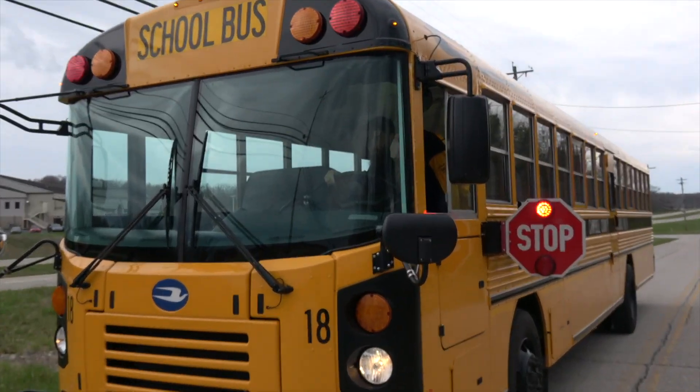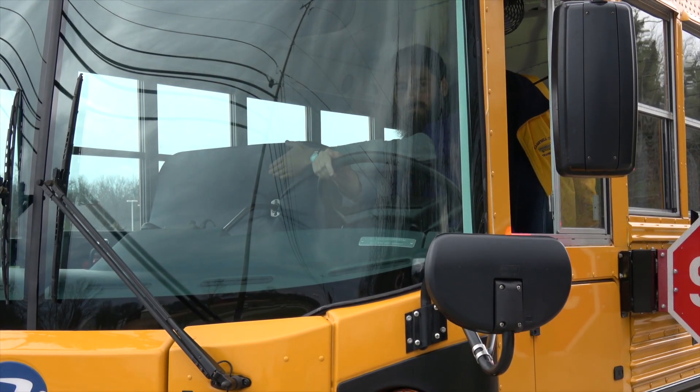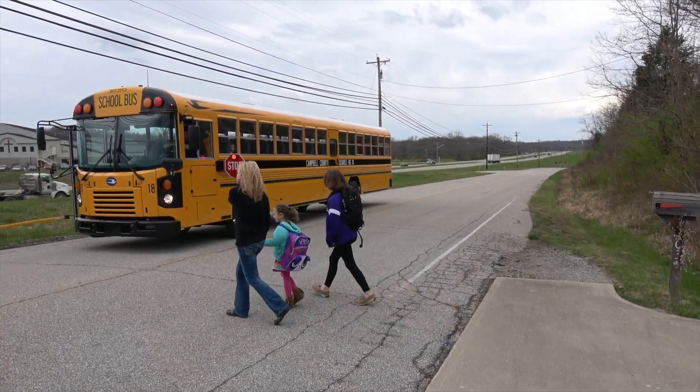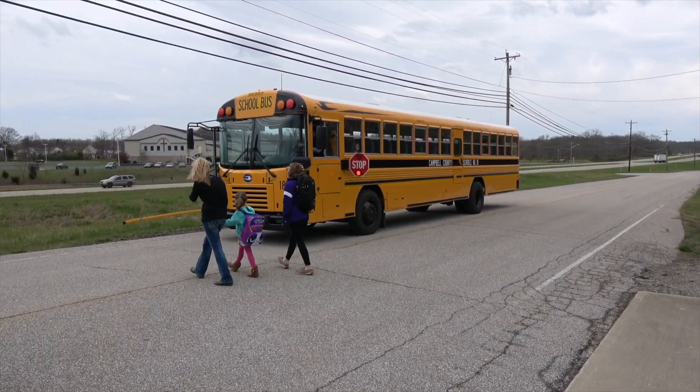Always wait for the bus driver's signal for when to cross. For visibility, always walk 10 feet in front of the bus. This also ensures that you clear the crossing gate.